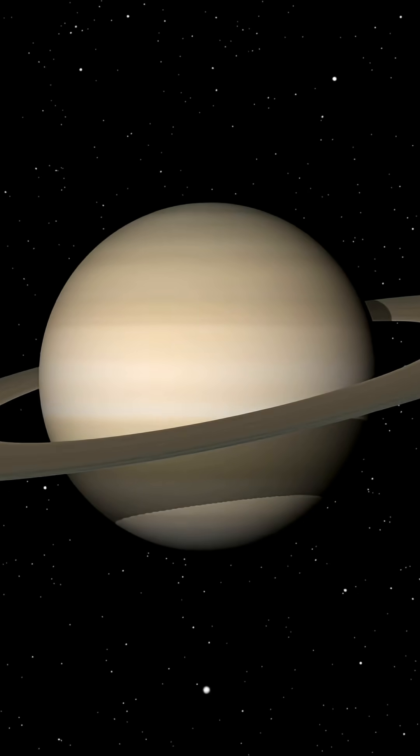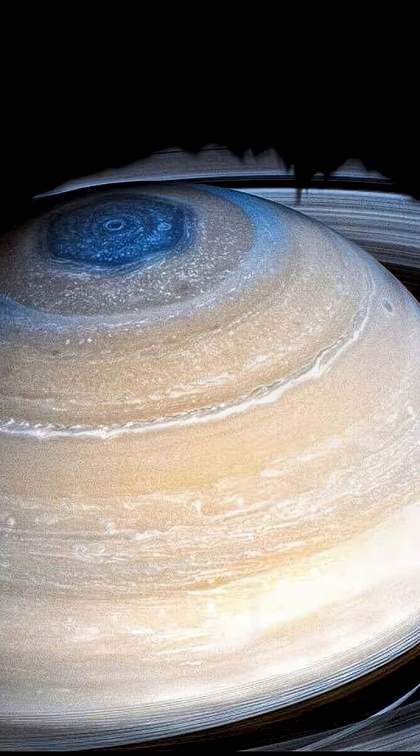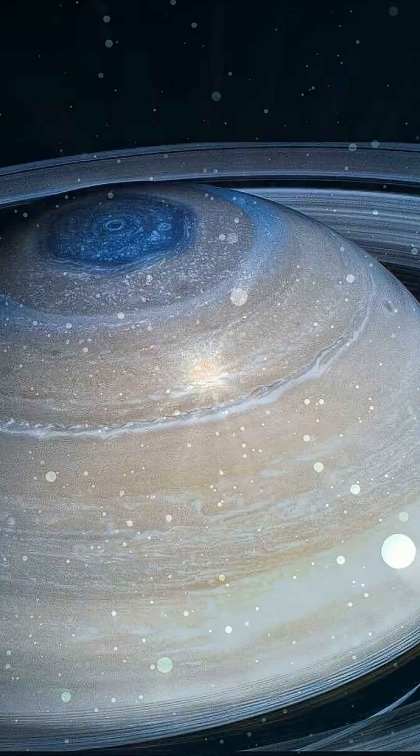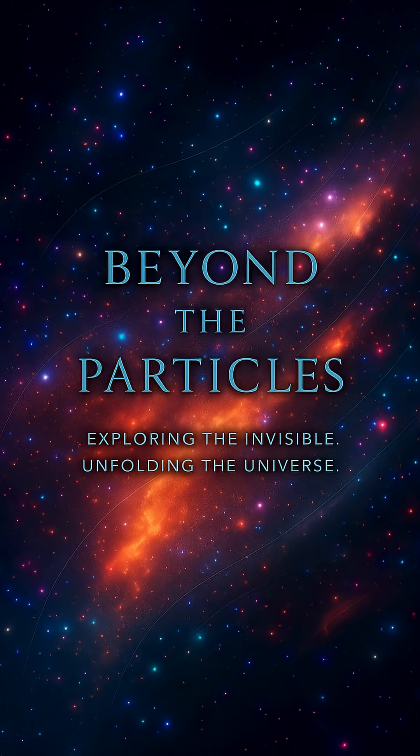So next time you think about Saturn, remember there's a storm up there so perfect that it defies chaos itself. Welcome to the universe beneath everything. Welcome to Beyond the Particles.